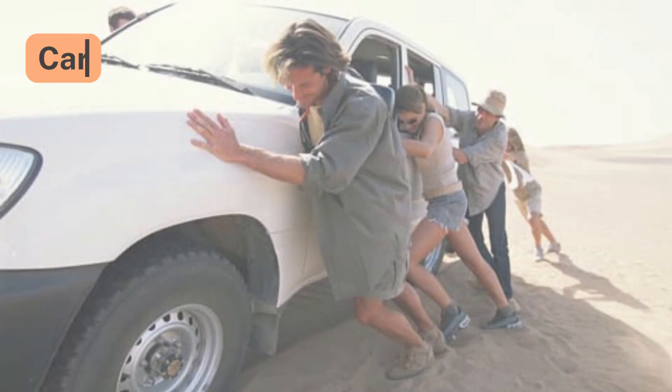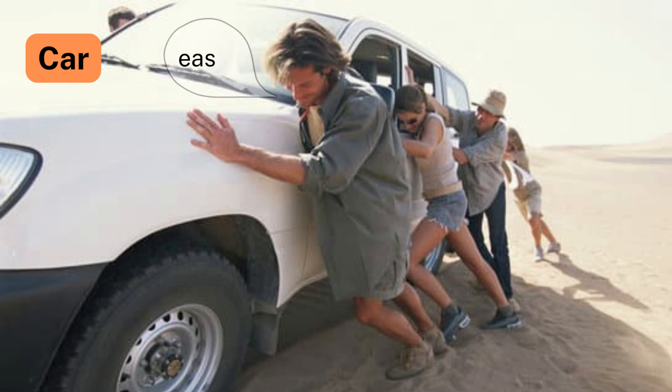Number 8: Car. According to Newton's Second Law, pushing a car is more manageable with a group of people than with a single person, as acceleration is directly proportional to the applied force.